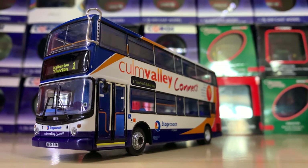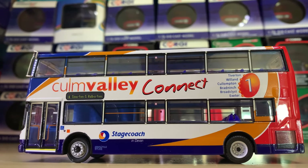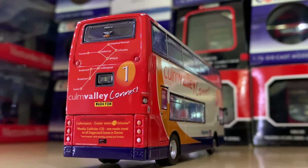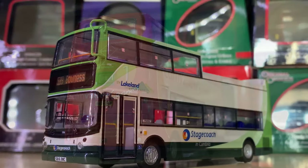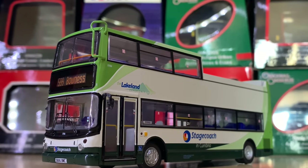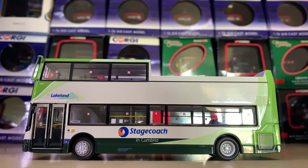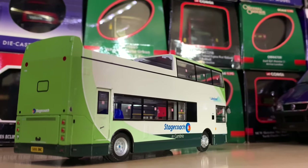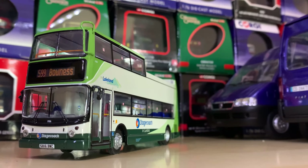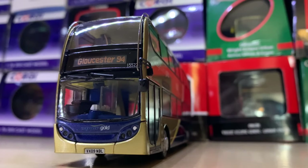Speaking of nostalgia, this is another very rare model that really caught my eye as a child — I've always wanted one and now I've managed to get one. This is the Culm Valley Connect — a Devon bus — and I just think the livery is really stunning. Moving swiftly on to number 2: this is an Open Topper — a bus I've never actually been on but I've always loved Open Toppers. It's currently the only Open Topper until they release more. It's a lovely green whilst still keeping the original livery.